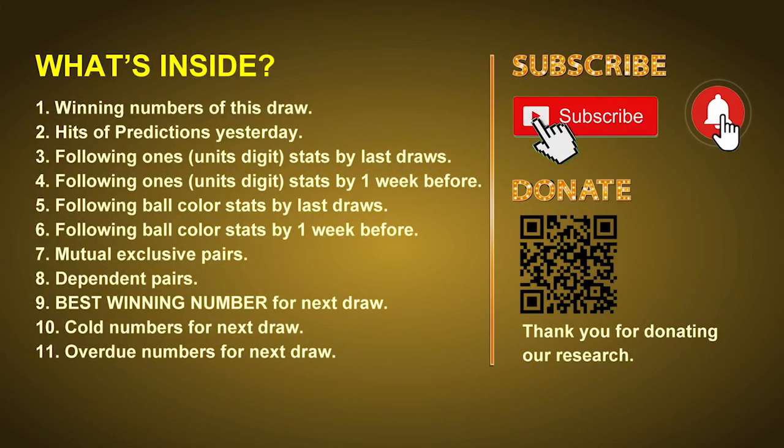Good afternoon, my friends. Welcome to UK 49's Lunchtime Club, where we share statistics and probability of UK 49's lunchtime winning numbers and maybe give you some inspiration for numbers of the next draw. Please like, share, and subscribe to our channel if you like it, and don't hesitate to leave us comments. In this video we will tell you the draw result today, review hits of predictions we made yesterday, do some math to find out the best ball color and best winning numbers for next draw, and give you some tips on mutual exclusive pairs, dependent pairs, cold numbers, and overdue numbers.